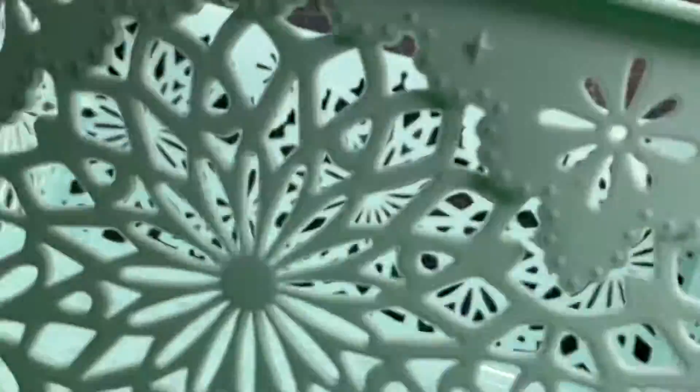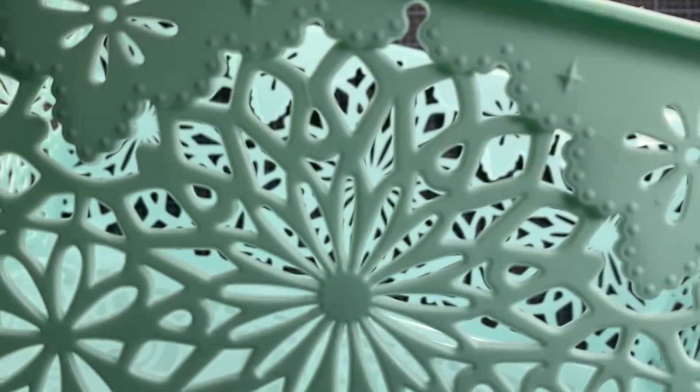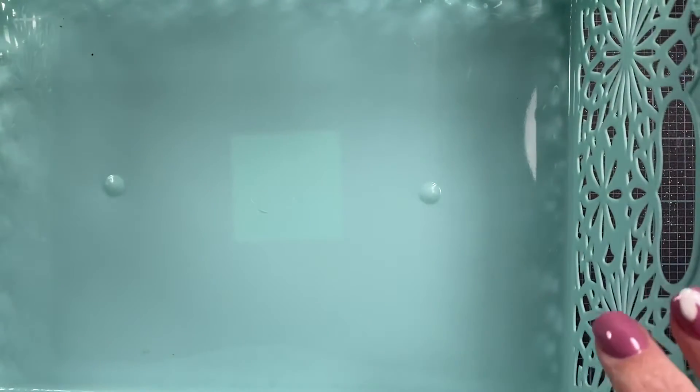I also picked up the larger size as well. It's a bit harder to show, but it's the same type of design and same color. This basket is about almost seven by nine and a half inches. I really like that one as well.